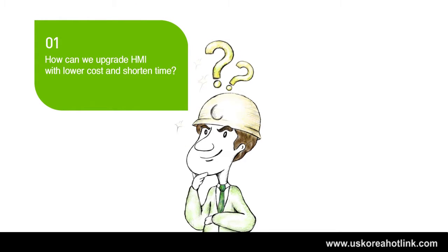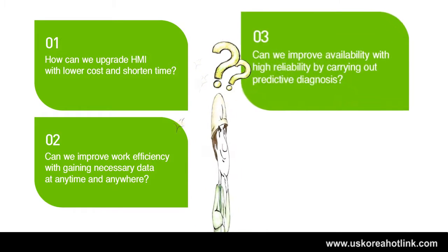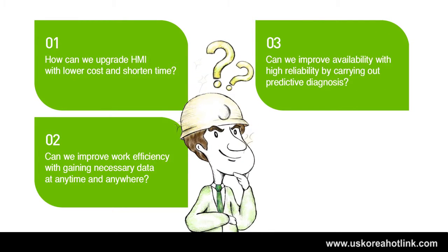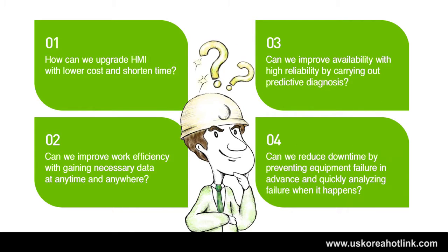How can we upgrade HMI with lower cost and shortened time? Can we improve work efficiency by gaining necessary data at any time and anywhere? Can we improve availability with high reliability by carrying out predictive diagnosis? Can we reduce downtime by preventing equipment failure in advance and quickly analyzing failure when it happens?